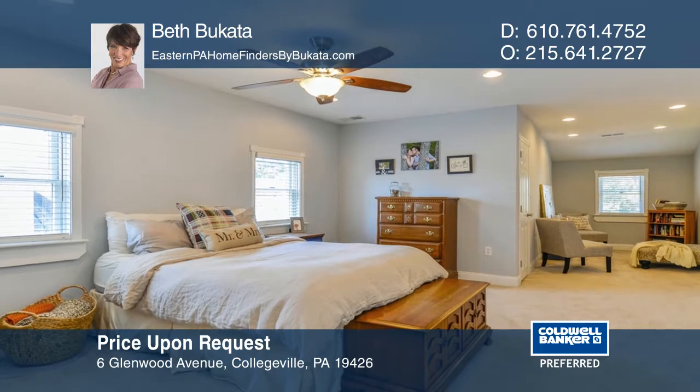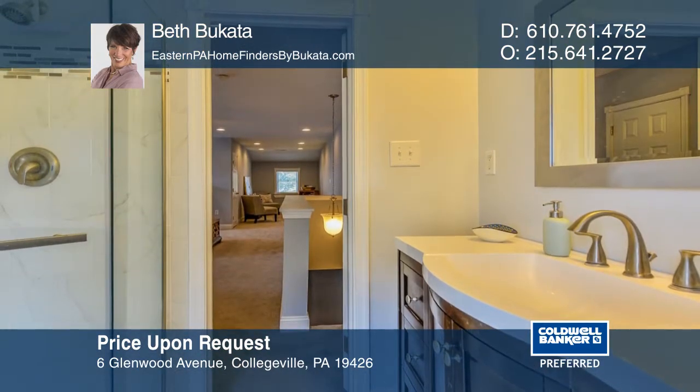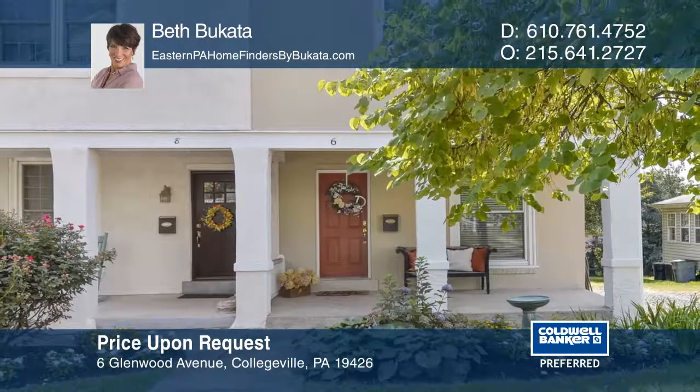The third floor features a bright and spacious owner suite with a sitting area, double walk-in closets, and a beautiful ensuite bathroom. Beth Bucata has the keys to your new home, so call today.